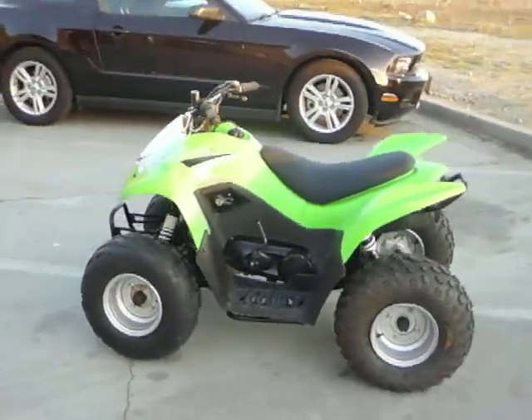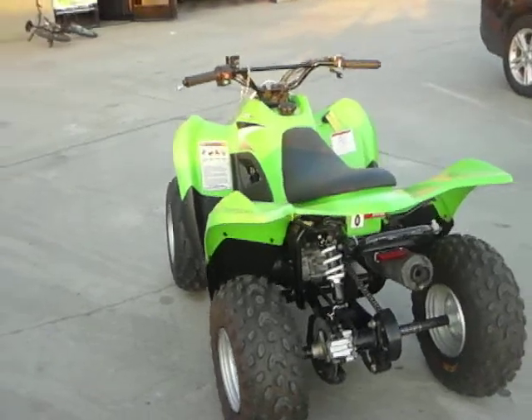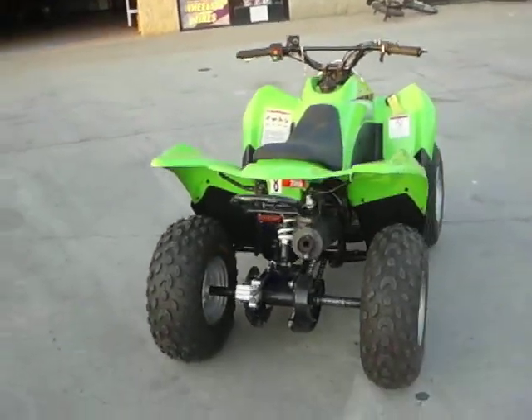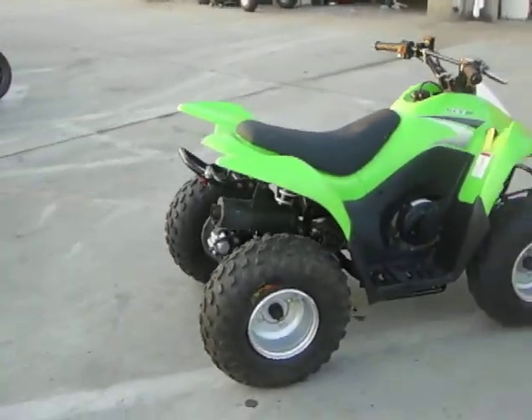This unit runs great, has been serviced, is automatic, is 4-stroke green sticker, has backup kick start, speed governor, has a rare LED brake light, and brand new AMS Fox rare tires.